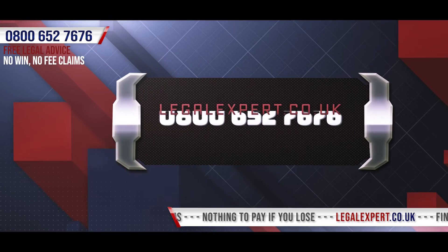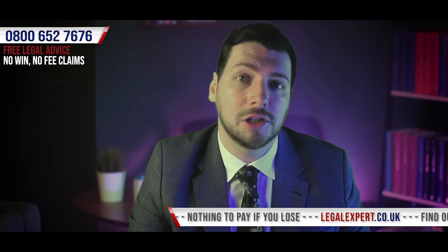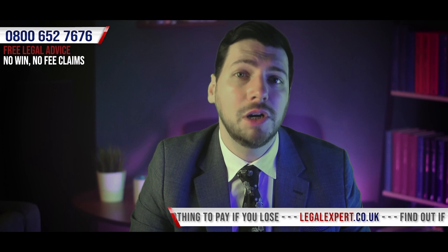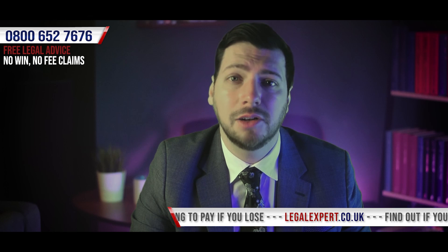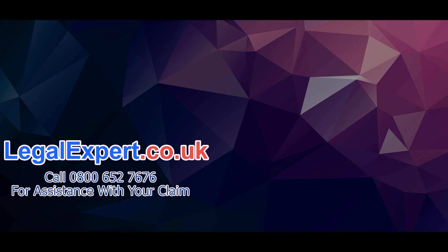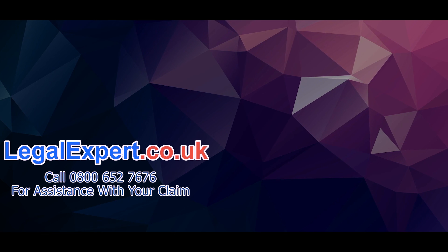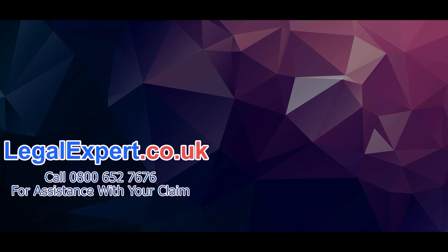You can reach us on 0800 652 7676. Our team may be able to discuss restaurant duty of care to customers UK, I got burned at a restaurant, suing a restaurant for injury, how much money can you get from suing a restaurant, legal action against a restaurant, and accident in restaurant and scold compensation. Don't forget to subscribe as we'll be uploading helpful videos just like this one on a regular basis, or you can head over to legalexpert.co.uk where you can read community questions on our forum, get free advice on our live chat, and seek assistance for compensation on a no-win-no-fee basis with your personal injury claim.